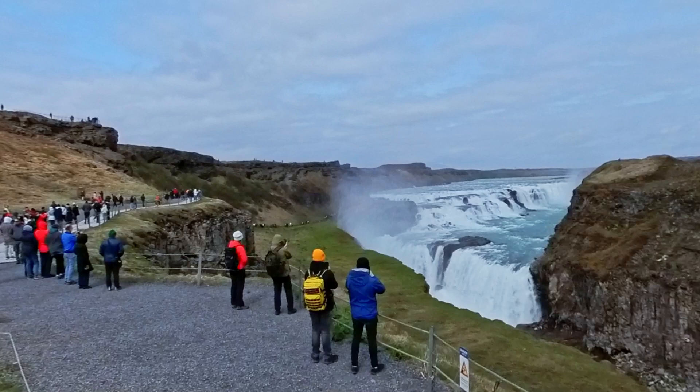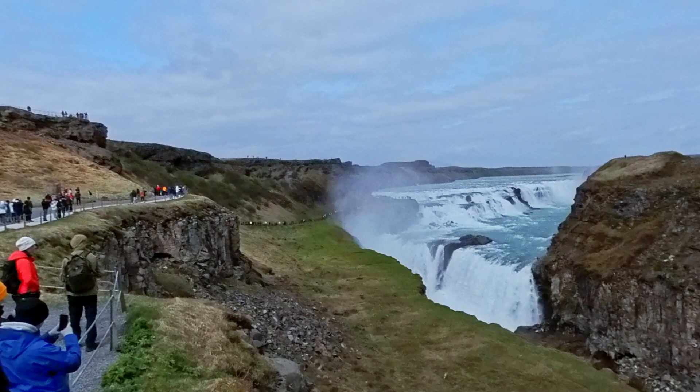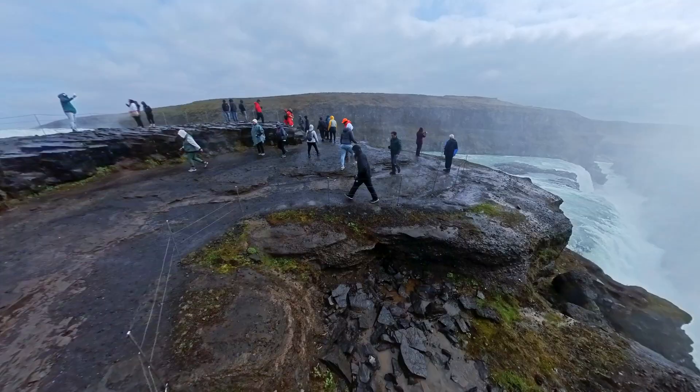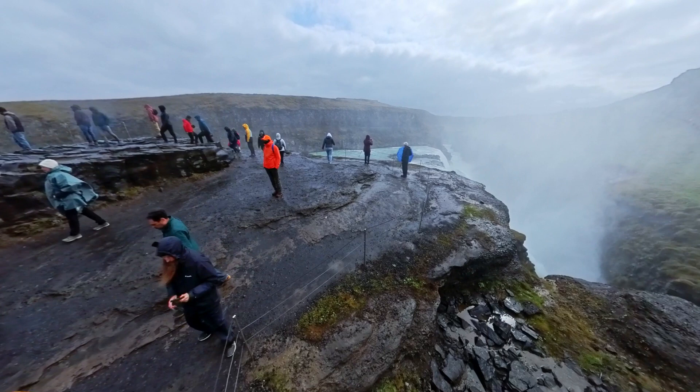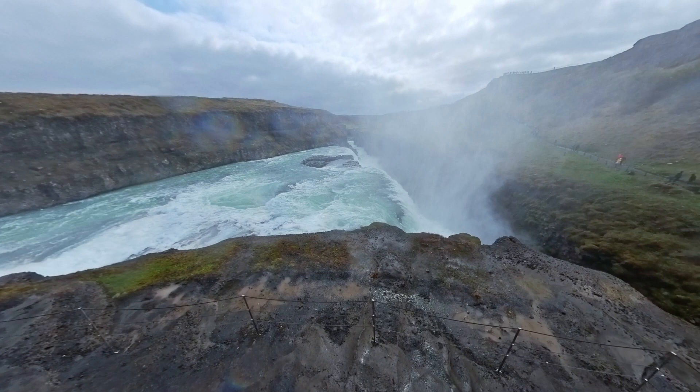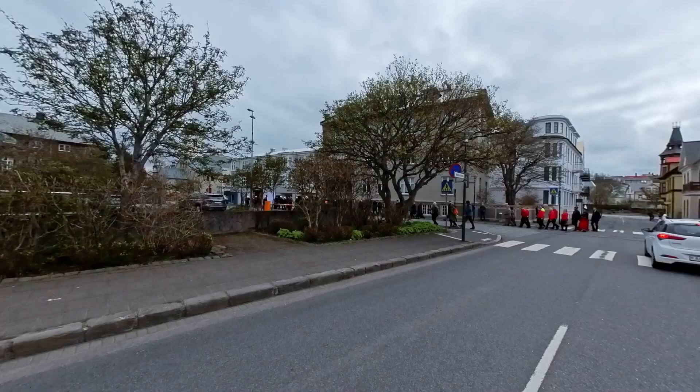Our final stop on the Golden Circle takes us to the majestic Gullfoss Waterfall. Prepare to be enthralled by the sheer power and beauty of this natural wonder, as the Hvítá River plunges 32 meters or 105 feet into a deep gorge, creating a mesmerizing spectacle. Feel the mist on your face as you witness nature's raw energy in action. Gullfoss, also known as the Golden Waterfall, leaves a lasting impression on every visitor fortunate enough to witness its grandeur.